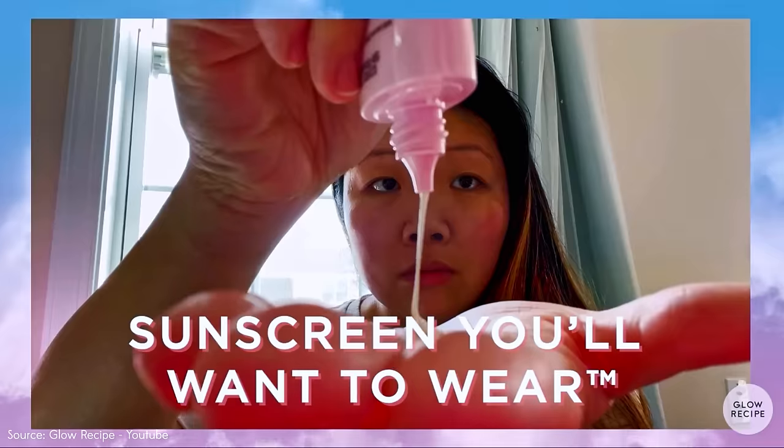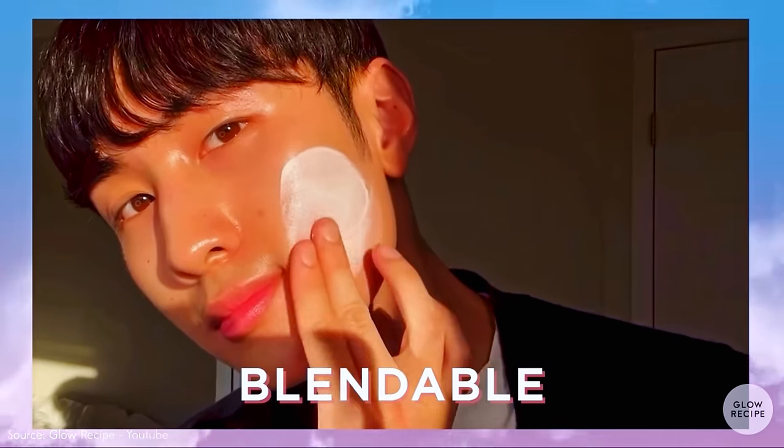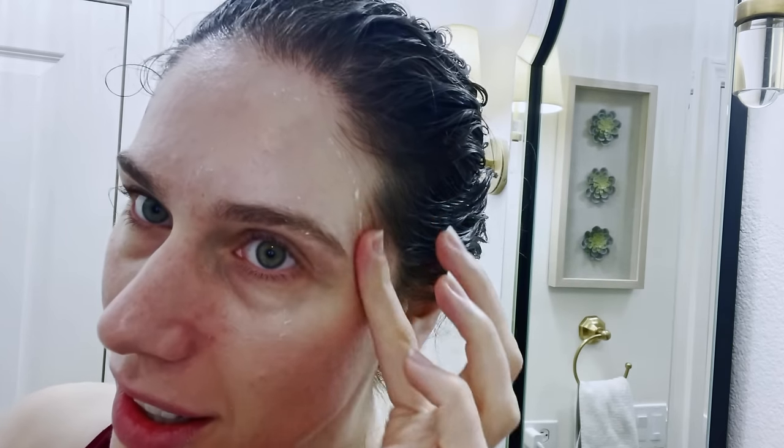They claim this formula is dewy, yet it protects, hydrates, and helps even skin tone. Based on the ingredients — niacinamide in a sunscreen — yes, I agree. But as I'm testing this out, I'm realizing there are specific ways to use it. If you use it over other products, especially thick moisturizers, the pilling is terrible. Especially if you have hair on your face, it tends to get stuck and ball up. But if you use this with nothing else on your skin, I actually find that it works quite well.